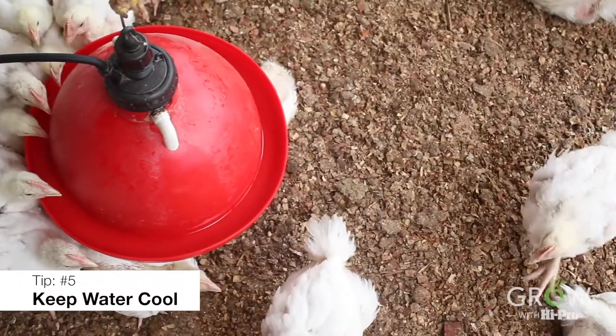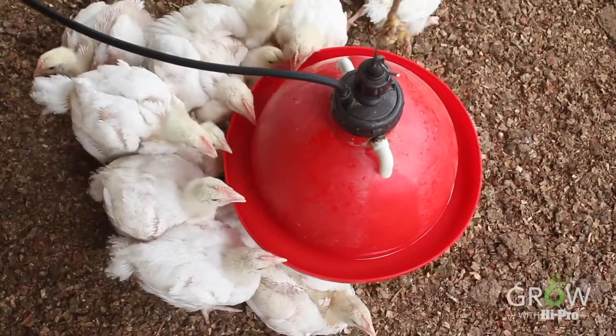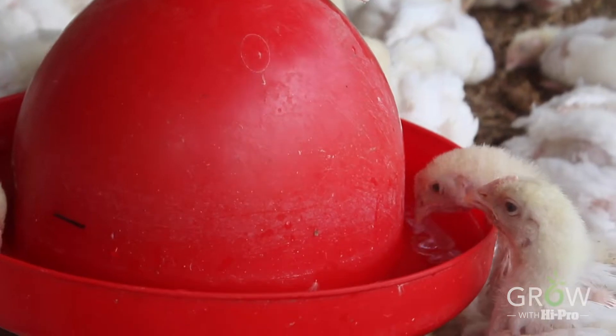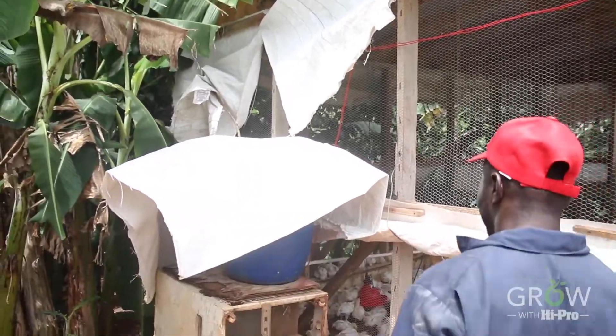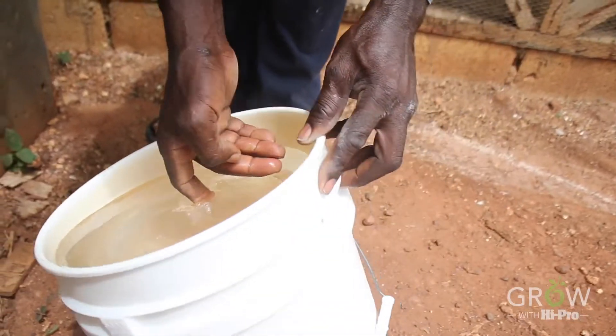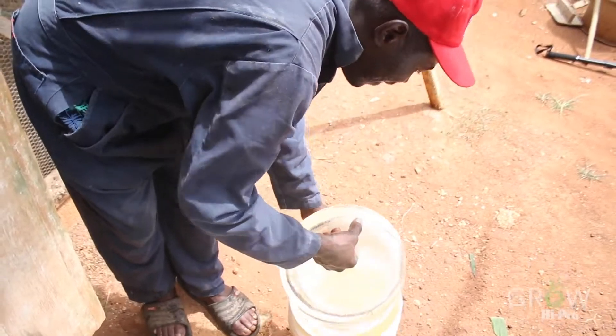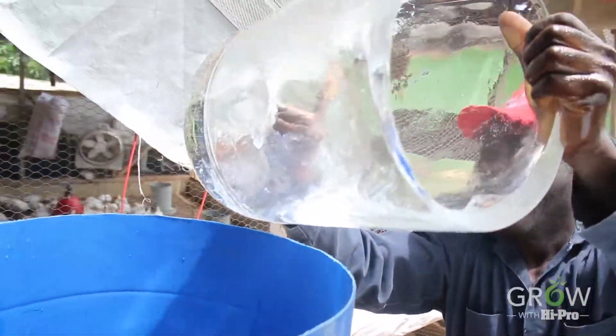Birds must be given free access to cool, clean water. In other words, birds will drink a lot, so there must be the right number of waterers in the house. Bury pipes to ensure that heat is not radiated and transmitted through them. Cover the sources of water, be it your drum or your tank, and you may add ice to water in smaller containers to help the birds get cool water.